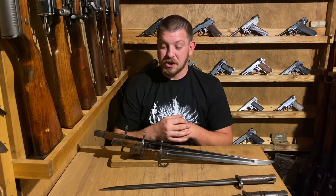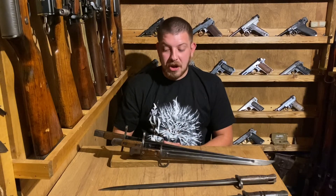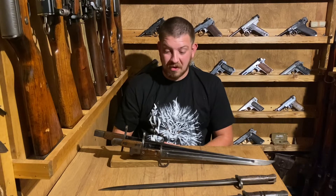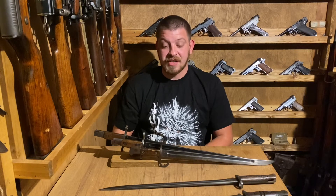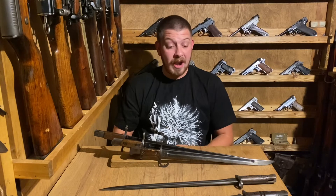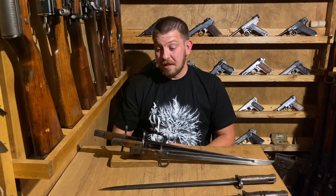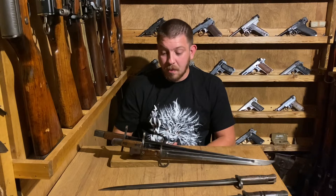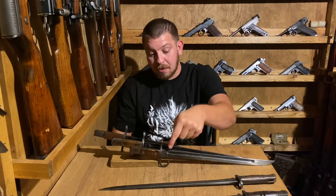It's one of those situations where, as with most of the stuff in this room, I'd love to know what these items had seen in their past — just a lot of history in that 50 years and a lot of conflict the Japanese were involved in, everything through the Russo-Japanese War, Sino-Japanese War, World War One, and World War II. These could have been anywhere. Any one of these three was probably still in use in World War II.